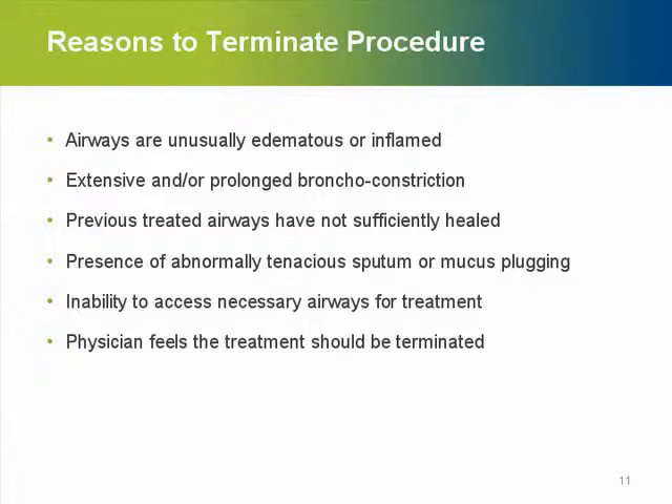There are also reasons to terminate a procedure. This can happen when areas are unusually edematous or inflamed with a lot of mucus. If on returning to the other side you still see a lot of inflamed or edematous tissue in previously treated areas, it may be wise to postpone treatment. Also, if an area cannot be accessed, do not treat that area.